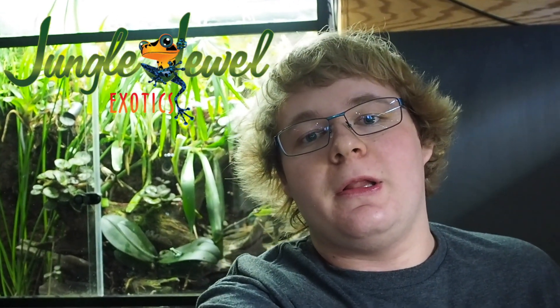Hey, what's up guys, it's GraphicPhoenix back with another video. Today we have an exciting frog room tour for you. We're back at Jungle Jewel Exotics and we are ready to tour their frog room. Let's get started.